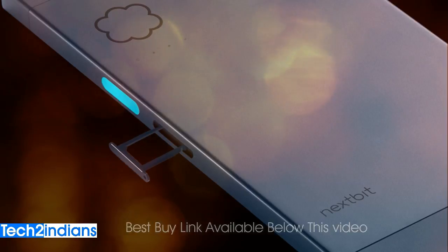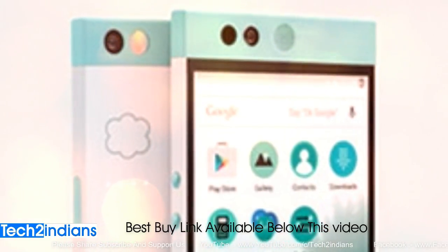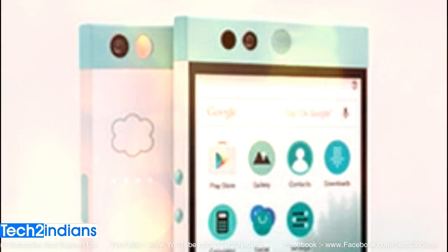There are many features available in this mobile, which include Wi-Fi, GPS, Bluetooth, NFC, 4G, and other sensors like a primary sensor, ambient light sensor, accelerometer, gyroscope, and much more.